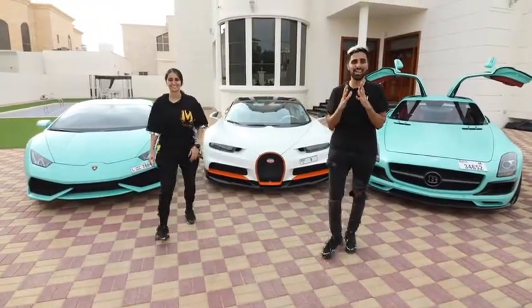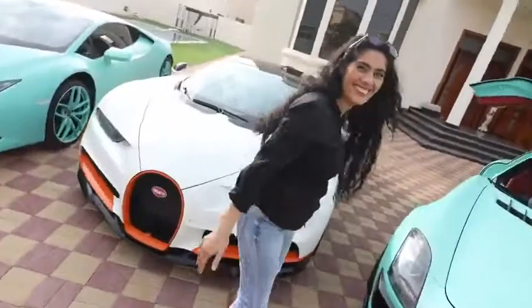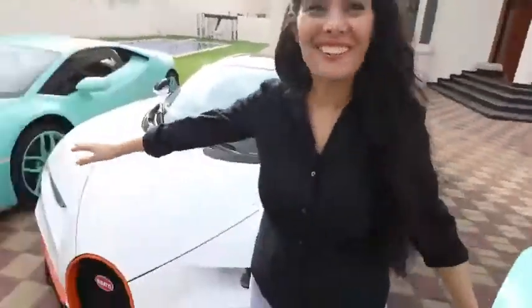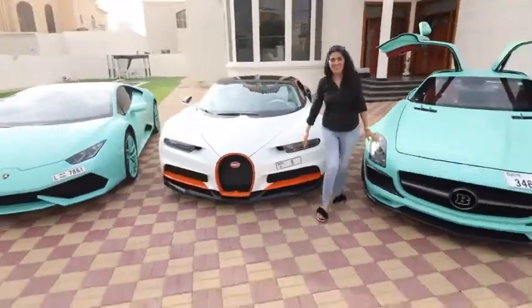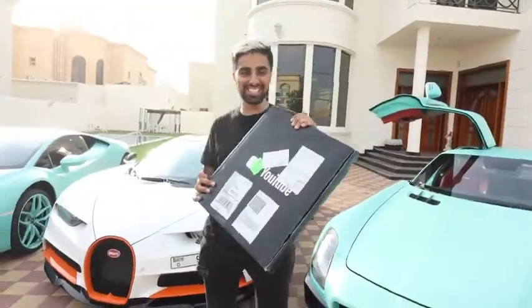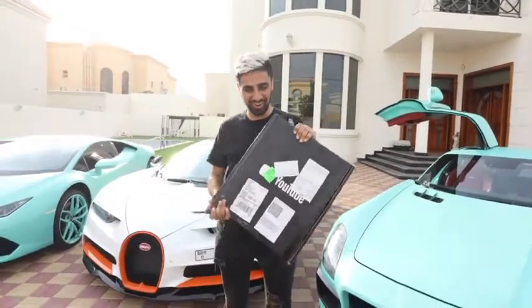Say hello to my dream car garage! Oh my god, look at this car — your car is good, but this is on another level. Look at the plate number. While I'm recording this, I just got my 1 million subscriber plaque for my second channel, so we're going to open it up right now.